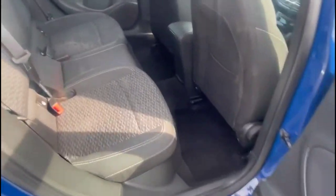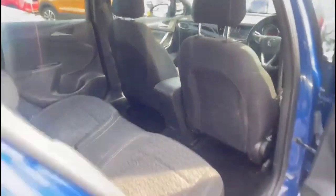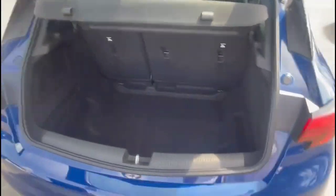Inside the rear is a spacious seating area for rear passengers, consisting of individual headrests plus ISOFIX provision for child seats on the outer rear seats. Opening the tailgate, you'll find a spacious boot with 60-40 split folding rear seats.